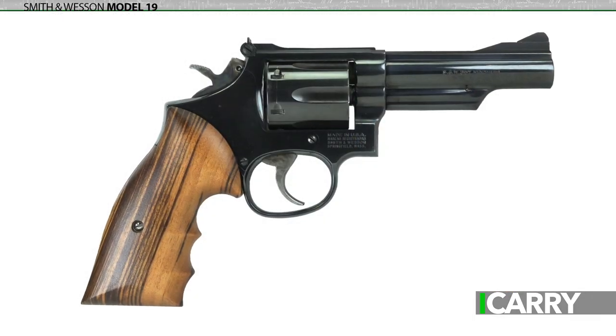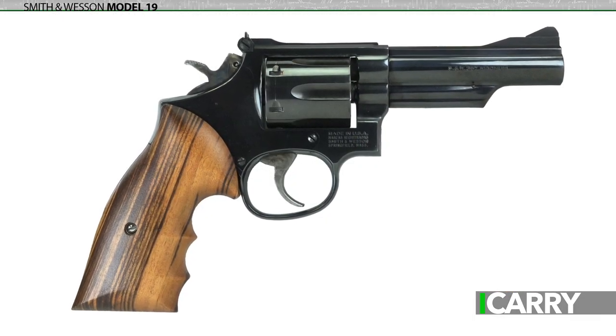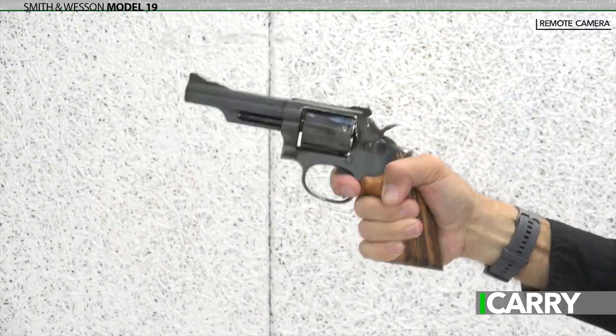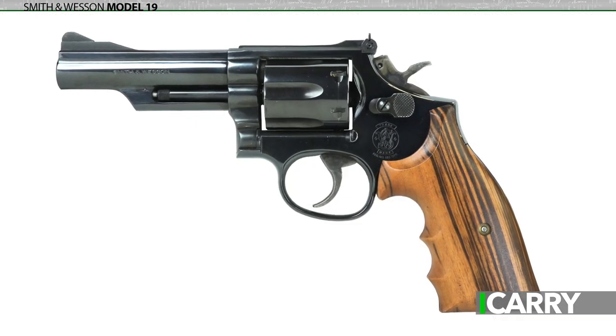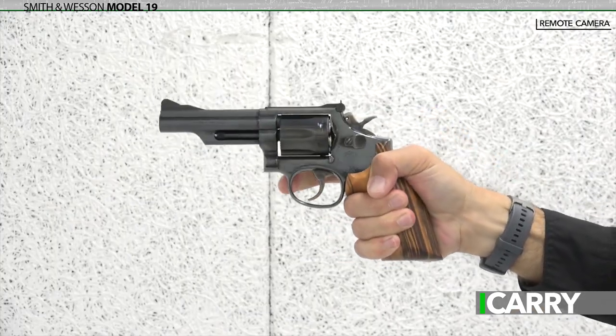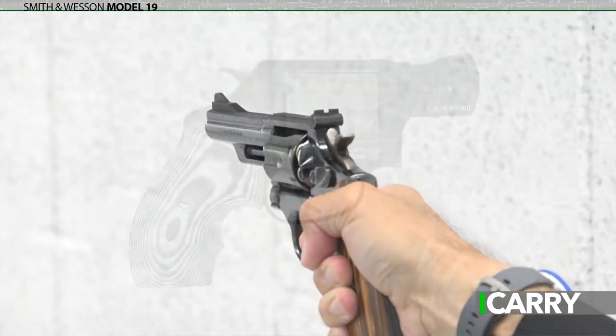The Model 19 started life as the Combat Magnum, the first of which was presented to Bill Jordan, who was instrumental in its design. Two years after its launch in 1955, Smith & Wesson changed nomenclature to the familiar number system, and the 19 was born. Originally envisioned as a heavy barrel, six-shot revolver with a four-inch barrel and either blue or nickel finish, the Model 19 set the standard for the fighting .357 Magnum revolver for, well, history.